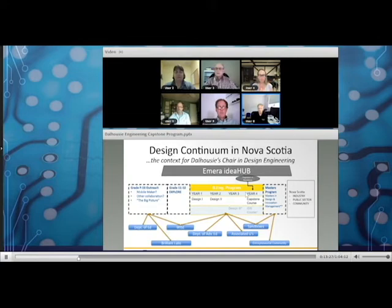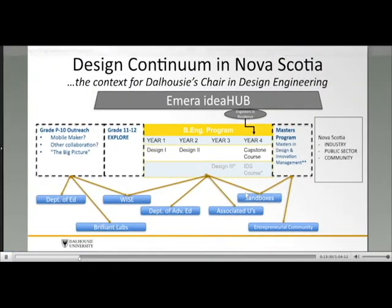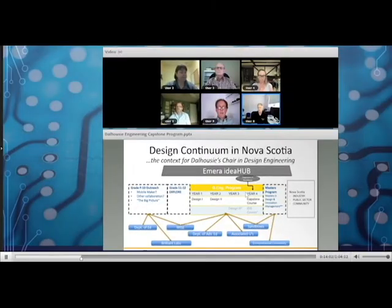The main focus of the chair is the Bachelor of Engineering program, pursuing what they call a 'design continuum' — a significant design experience for students in almost every semester, from first to fourth year. The first-year design class has shifted from CAD-heavy to design-focused. A second-year design course was introduced early in the chair. Industrial and electrical engineering now have a third-year design course, and work is underway to expand this to other departments.